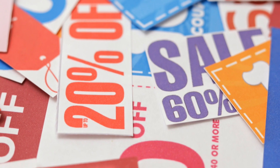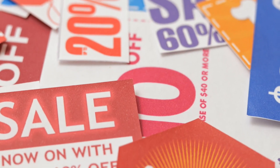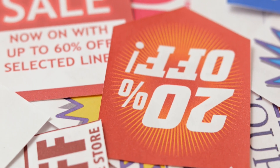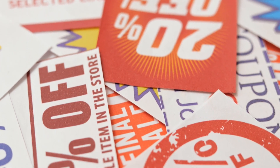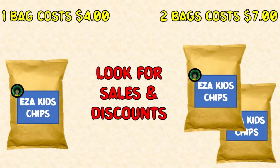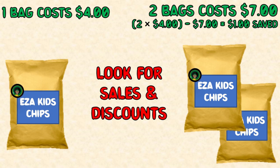Step 2: Look for sales and discounts. Many grocery stores offer BOGO — buy one get one free — or discounted multi-buys like 2 for $5. Always check if a sale really saves money. For example, potato chips: one bag costs $4.00, but on sale, two bags are $7.00. If we need two bags, we save $1.00 (2 × $4 − $7). But if we only need one bag, buying two would not save money.